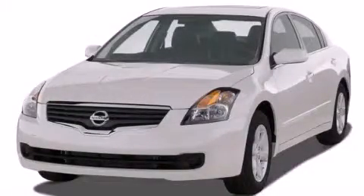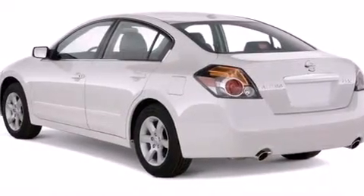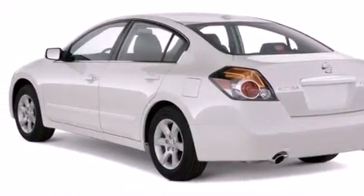This is a 2007 Nissan Altima. It features a 2.5-liter four-cylinder engine and a continuous variable transmission.